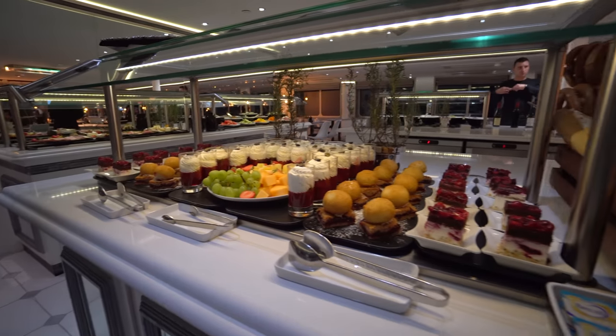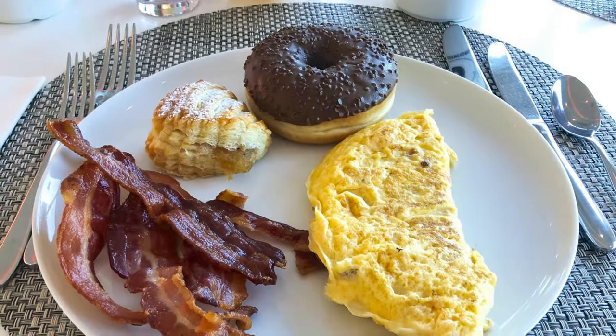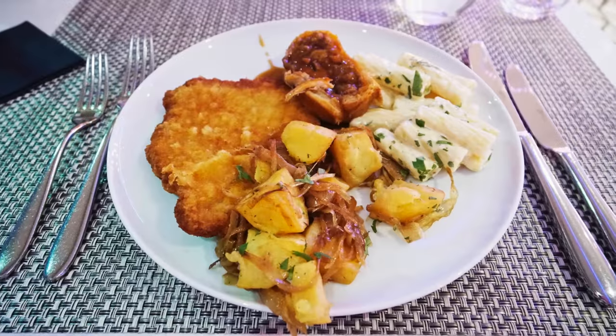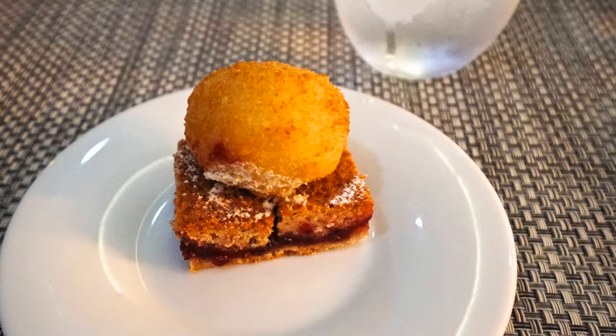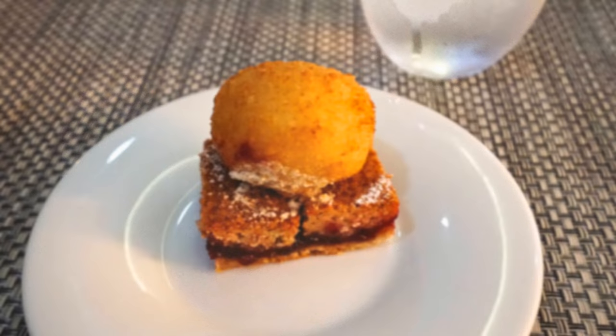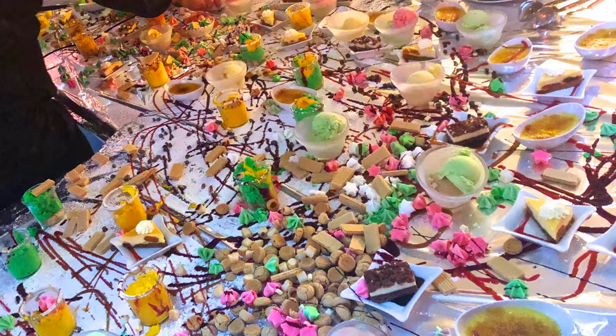In fact, the fare is just as excellent as on UniWorld's parent luxury brand, from gourmet mornings, regional specialties, and inspired desserts to a more elaborate final dinner complete with a wild spread of treats.